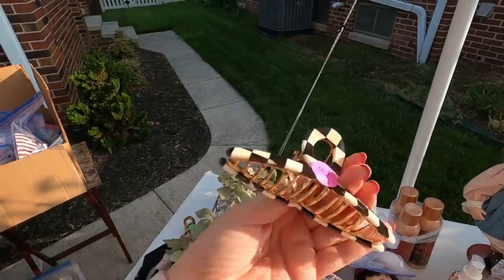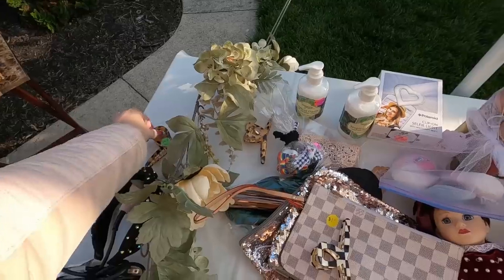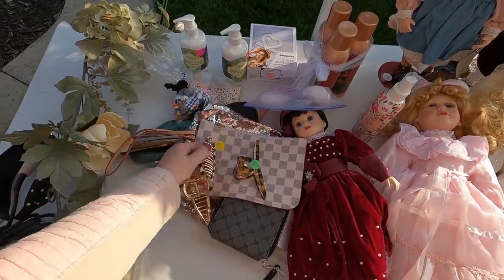Oh, these hair clips are so cute — ten cents! I'm just gonna take all three of those because I really like them. I'll use them.